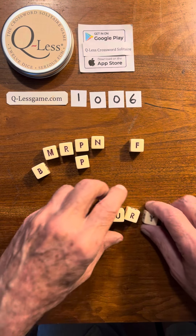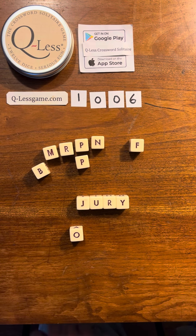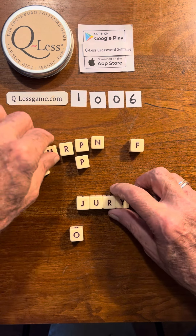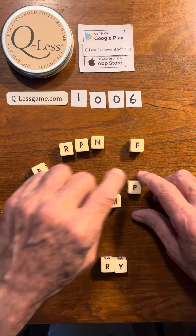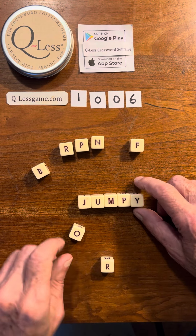We have jury — that takes care of our J. Oh, we have jump, too. We have jumpy. Maybe we should do that, huh? He was kind of jumpy.